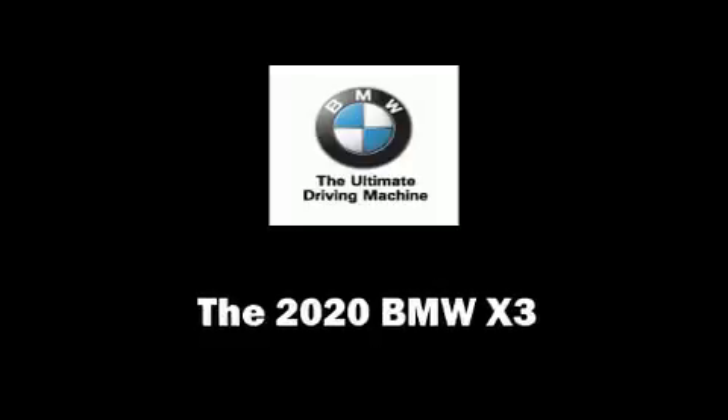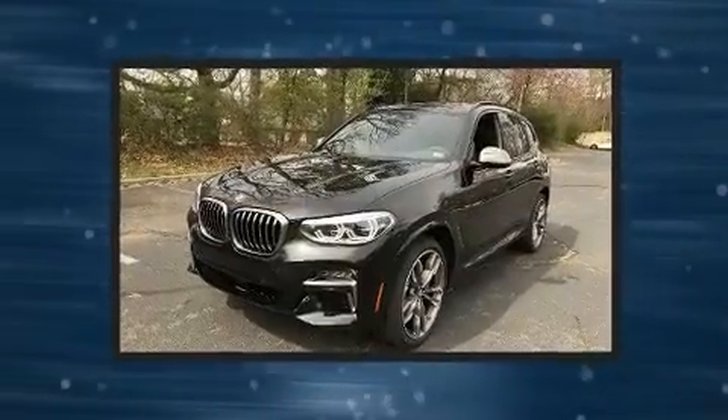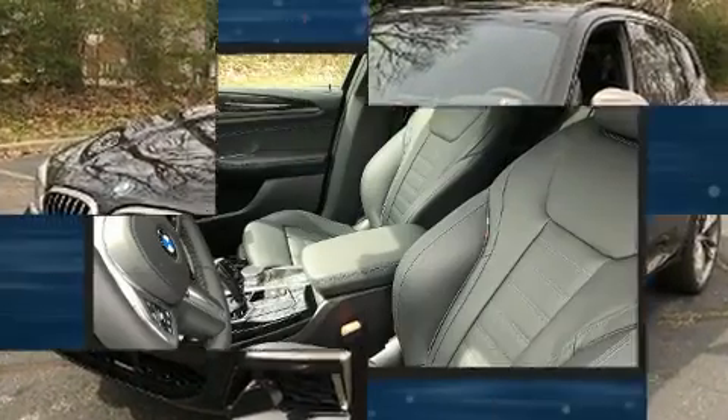You can expect a lot from the 2020 BMW X3. Under the hood, you'll find a six-cylinder engine with more than 300 horsepower. And for added security, Dynamic Stability Control supplements the drivetrain.